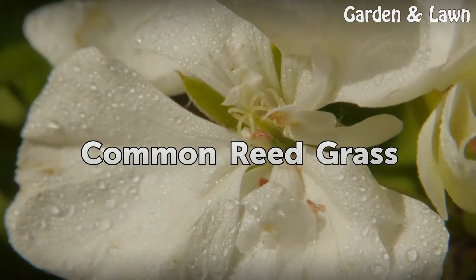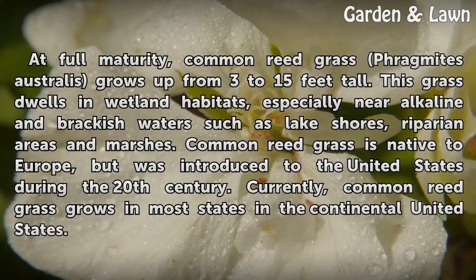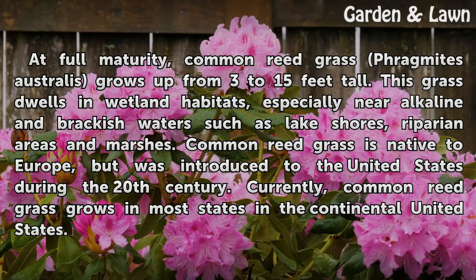At full maturity, common reedgrass (Phragmites australis) grows from 3 to 15 feet tall. This grass dwells in wetland habitats, especially near alkaline and brackish waters such as lake shores, riparian areas, and marshes. Common reedgrass is native to Europe but was introduced to the United States during the 20th century. Currently, common reedgrass grows in most states in the continental United States.